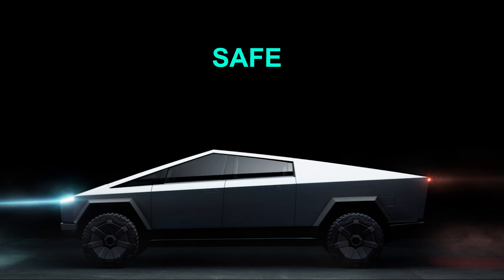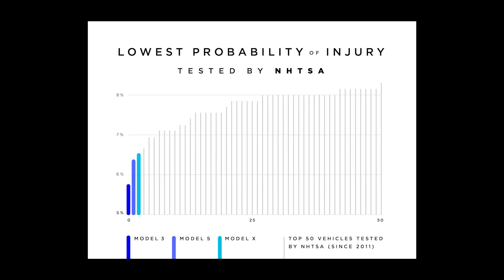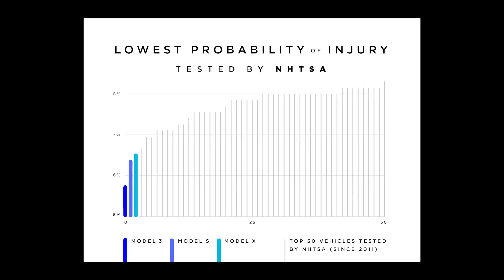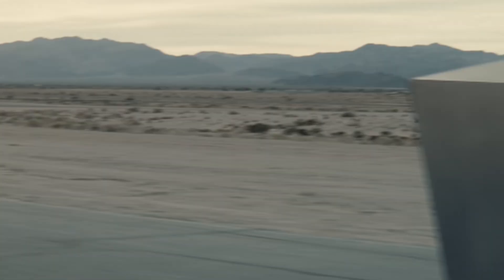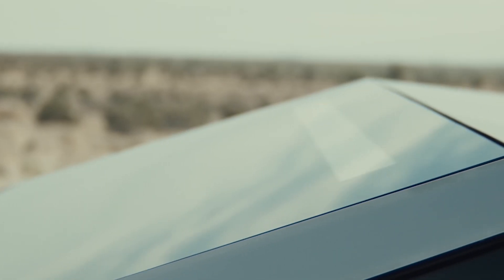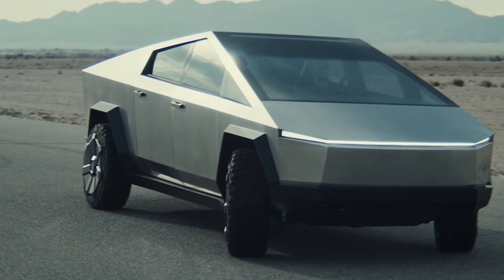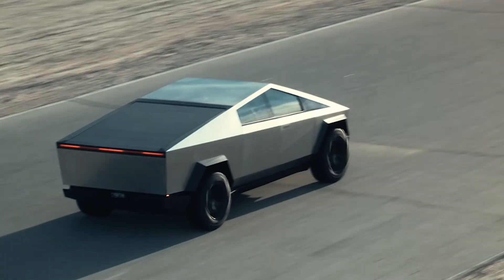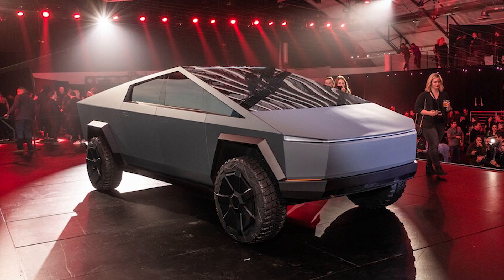Safe. Tesla currently produces the safest, second safest, and third safest vehicle on Earth. Let me repeat that — the three vehicles Tesla currently produces, the S, the 3, and the X, are the three safest vehicles ever tested. Tesla takes safety seriously, and despite its brutalist appearance, the Cybertruck is engineered for safety first. Maybe you saw the sledgehammer demo. The steel is strong as hell, and the angular shape of the exoskeleton creates an extremely rigid shell. Triangles are tough. Steel is tough. Cybertruck is tough. Hopefully Tesla will reveal more safety details soon, but it's obvious that the Cybertruck structurally is an extremely sturdy, rigid, and safe vehicle.